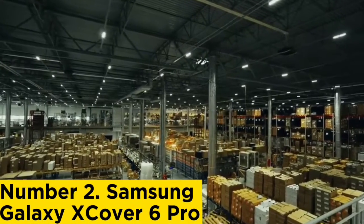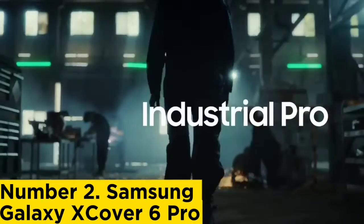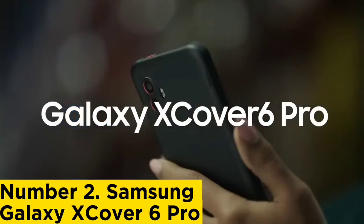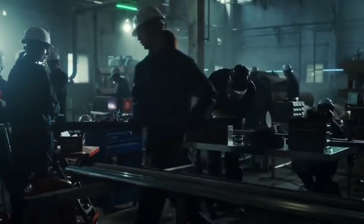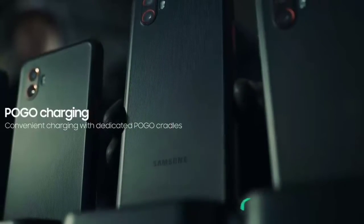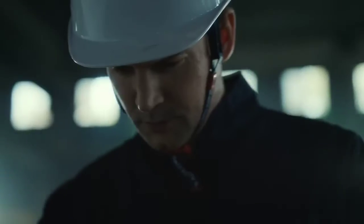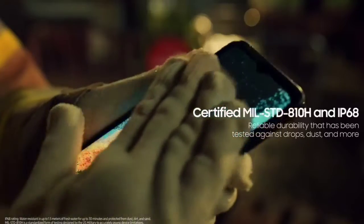Number 2: Samsung Galaxy XCover 6 Pro. Samsung released the Galaxy XCover 6 Pro last September and it remains the best rugged option from the Korean giant. It's one of the only rugged smartphones that supports 5G connectivity, making the XCover 6 Pro a top prospect for industrial and enterprise users working in hazardous environments. By the numbers, the XCover 6 Pro is MIL-STD-810H compliant, meaning it has undergone military-level durability and protection tests. The device is also rated IP68, allowing it to withstand complete submersion below one meter for up to 30 minutes.